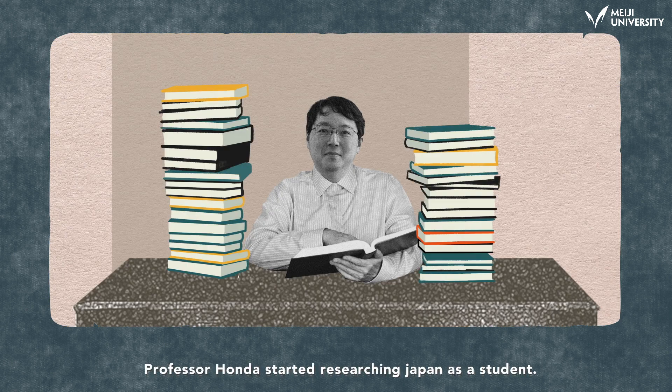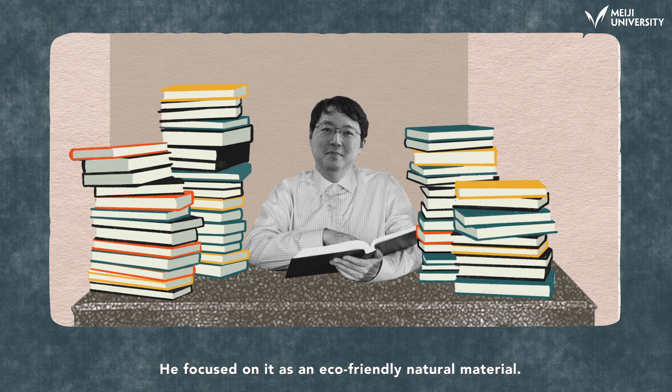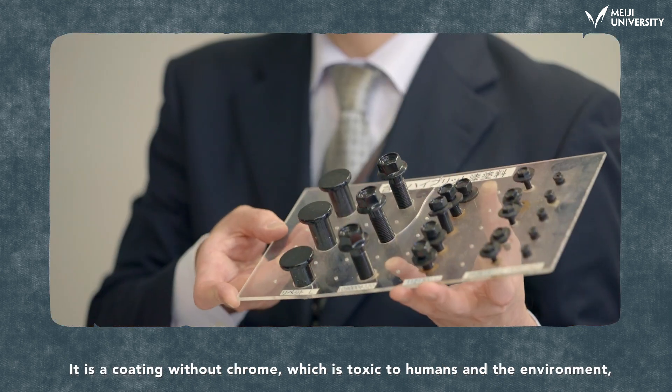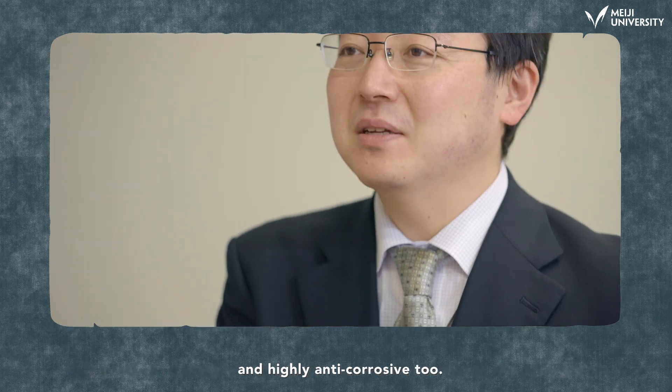Professor Honda started researching Japan lacquer as a student. He focused on it as an eco-friendly natural material. After years of research, he developed hybrid lacquer. It is a coating without chrome, which is toxic to humans and the environment, and is highly anti-corrosive too.